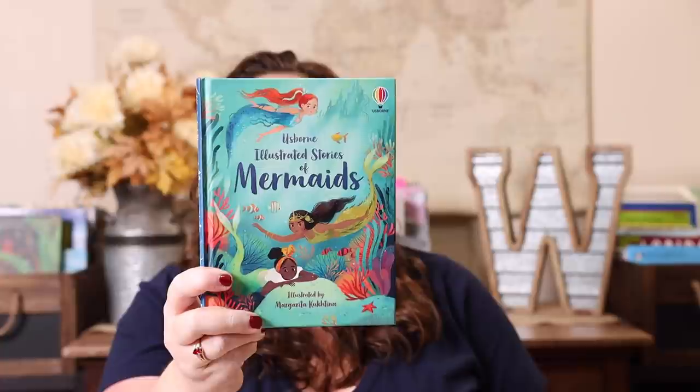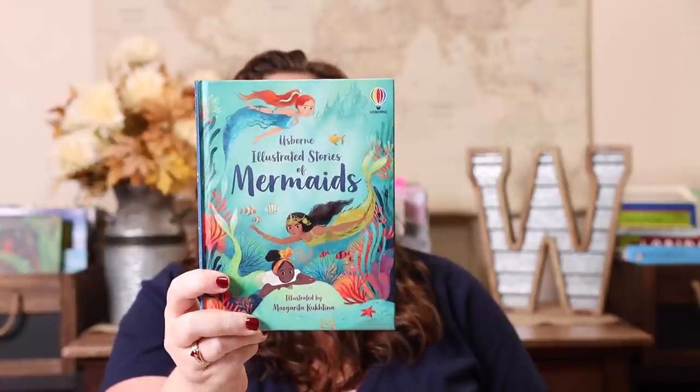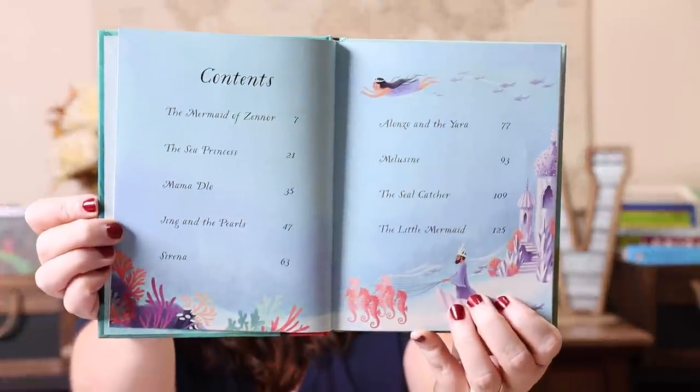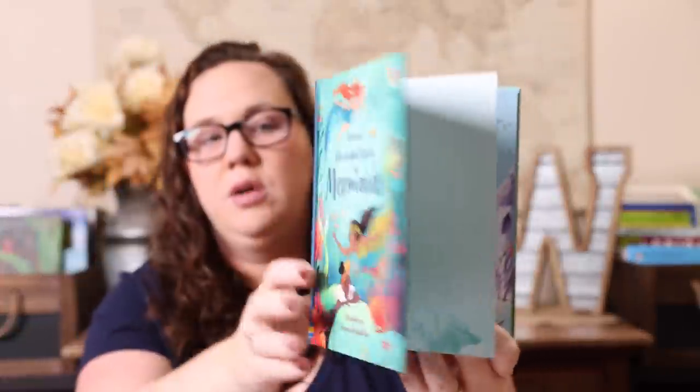Usborne also released a new Illustrated Stories book, and I love these — the illustrations are absolutely gorgeous. We grabbed the Illustrated Stories of Mermaids, covering mermaids from the Little Mermaid to ones from places you've probably never heard of. It's kind of like mermaids from around the world. I thought it would be a really fun one to read this summer.